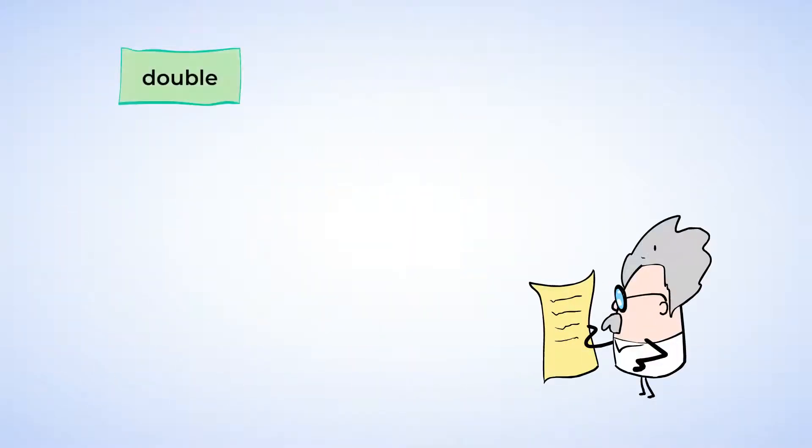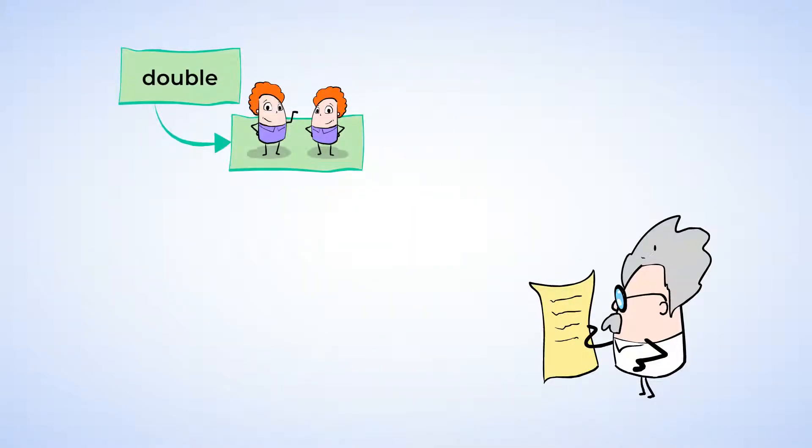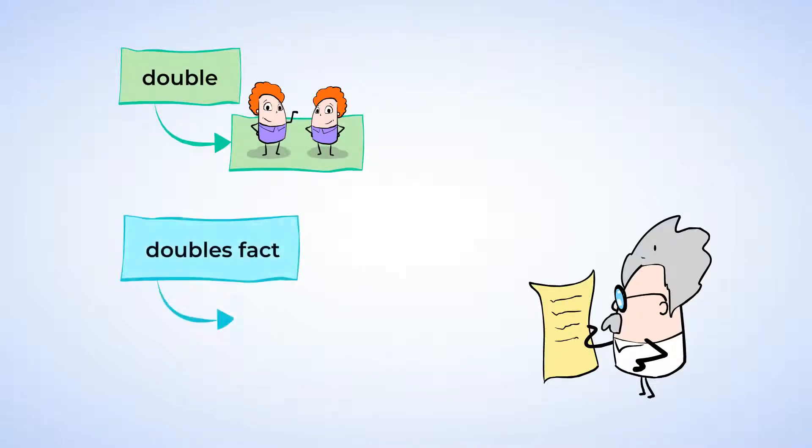The word double means two things that are the same. And the word double is used in math, too. A doubles fact is when you add two numbers together that are the same. So for example, four plus four is called a doubles fact because there are two fours. Let's go over the doubles facts for the numbers one to five.